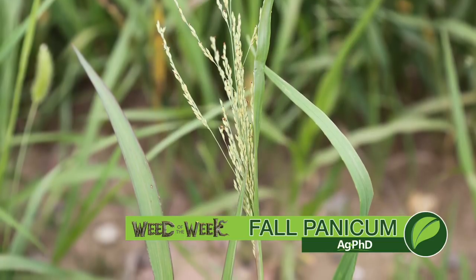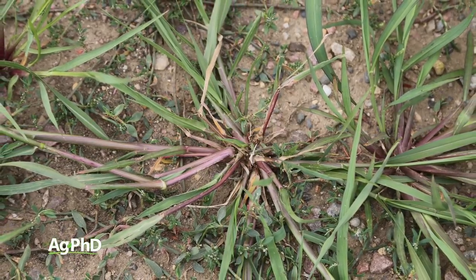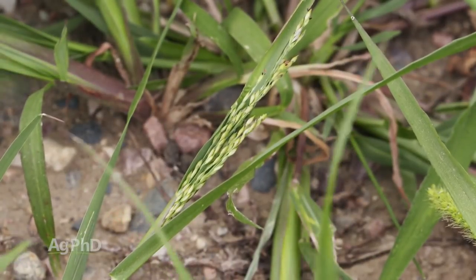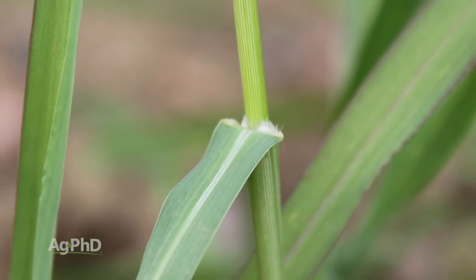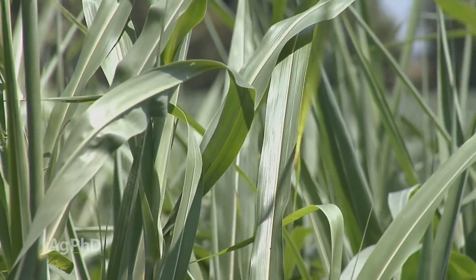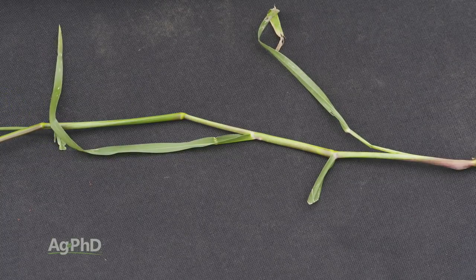Our Weed of the Week is Fall Panicum. Fall panicum is a summer annual weed. When we say a summer annual weed, it's basically a warmer season grass — so it's not going to germinate really early in the spring, and we'll talk about that when it comes to pre-emerge herbicides and effectiveness on this weed. The other part of that description was annual weed, meaning it's got a one year life cycle. So if we can stop it from going to seed we may not have as many of these to fight next year. A lot of people get Fall Panicum confused with other grasses. Fall Panicum has a hairy ligule — that's immediately going to separate it from weeds it does get confused with, like barnyard grass, which has no ligule. You can also look at Johnson grass, but Johnson grass has a perennial root system, whereas Fall Panicum is just an annual. You can absolutely get it under control on your farm, but you're going to want to start with a pre-emerge herbicide.